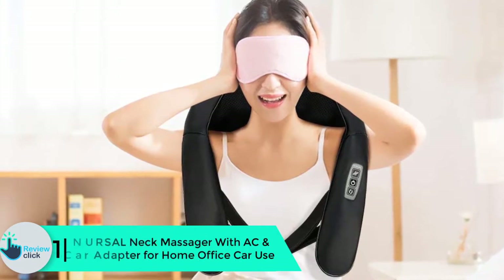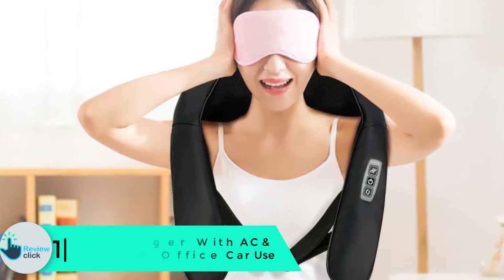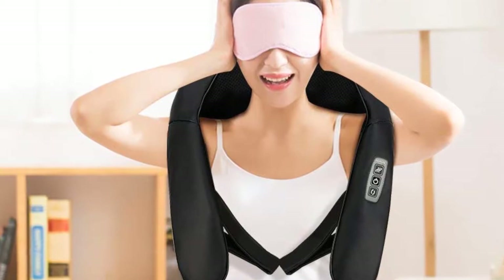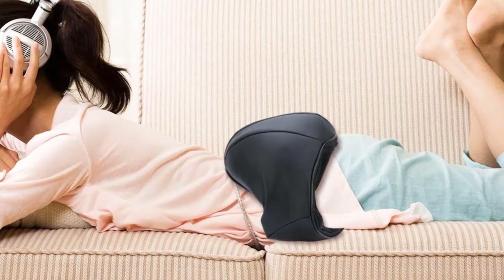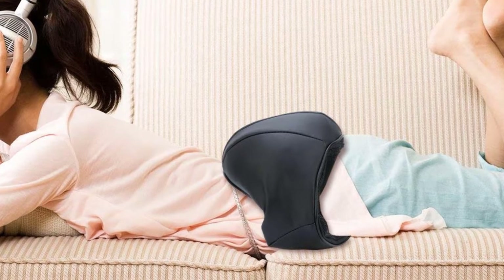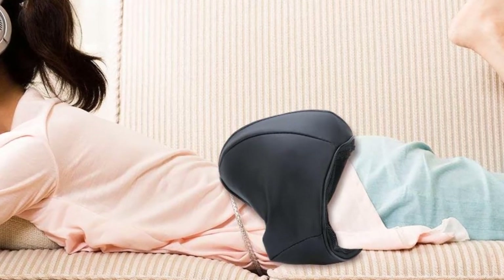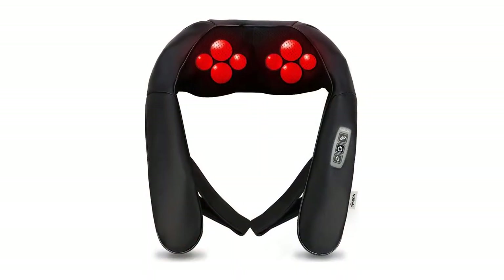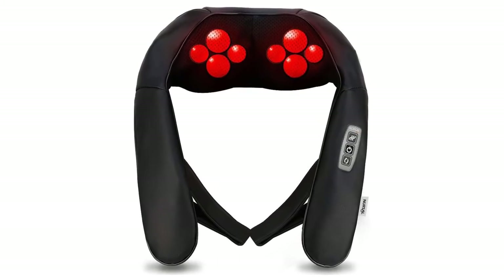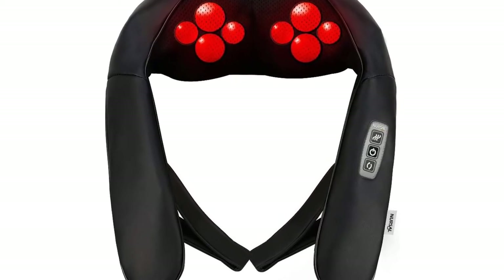And finally, at number 1, we have the Nursal Neck Massager with an AC and car adapter for home, office, and car use. This is the second Nursal brand neck massager being reviewed — they cost about as much, but this unit stands out for being specifically designed to provide neck pain relief. You get eight compact nodes for a full neck massage in a compact package. It has both an AC and car adapter, and the compact design means you can wear it while driving or sitting in an office chair. It has built-in heating elements, automatically turns off after 15 minutes, and automatically changes the direction of the kneading balls — though you can also manually alter the settings. You can take it off your neck and use it on a calf or arm if needed, though it is specifically designed for the neck area.